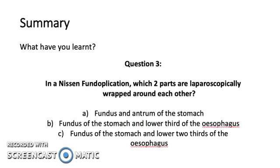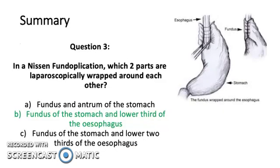Last question: in a Nissen fundoplication, which two parts are laparoscopically wrapped around each other? The fundus and antrum of the stomach, the fundus of the stomach and the lower third of the esophagus, or the fundus of the stomach and the lower third of the esophagus? The answer is B — fundus of the stomach and lower third of the esophagus. Thank you very much for listening to this presentation.